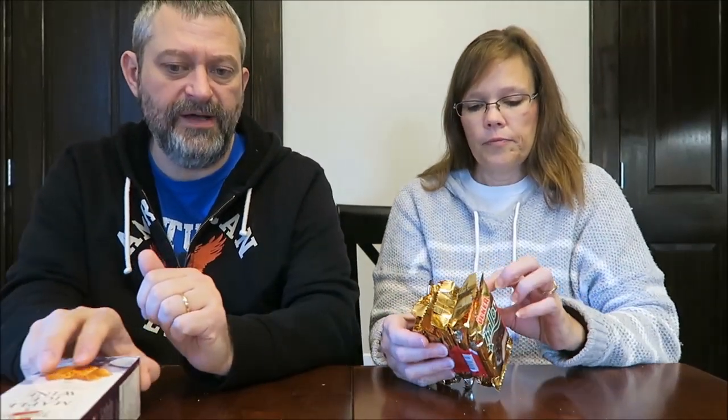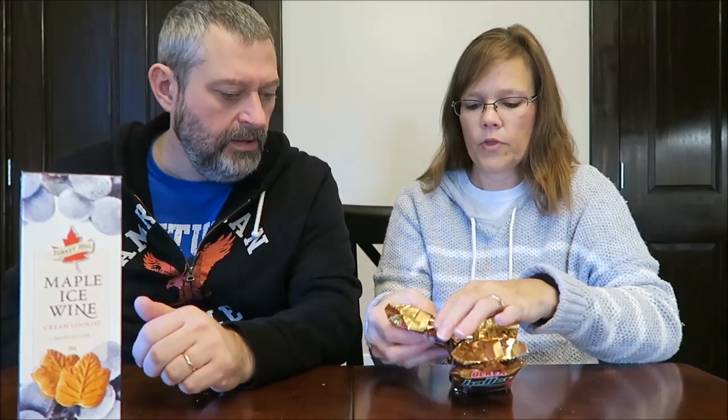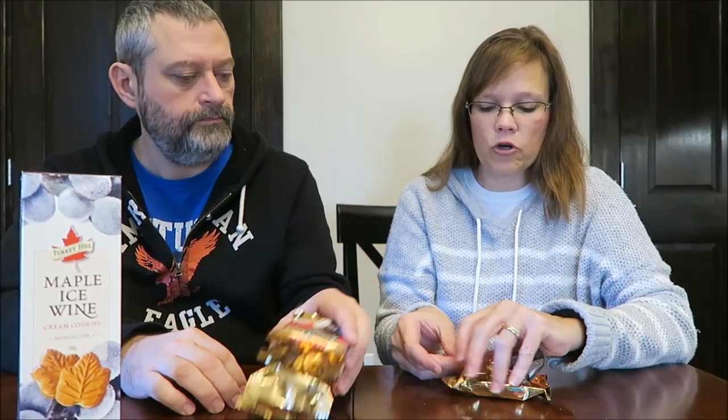Meringue is like a whipped — they're like whipped eggs. I think that's what I'm tasting — that meringue. It's different. We have two other things to try, so I'm not going to eat the whole thing. You want to try these next? Yeah, because we don't know what maple ice wine is. You get five of these in the package and they're a biscuit covered in chocolate with marshmallow in them.